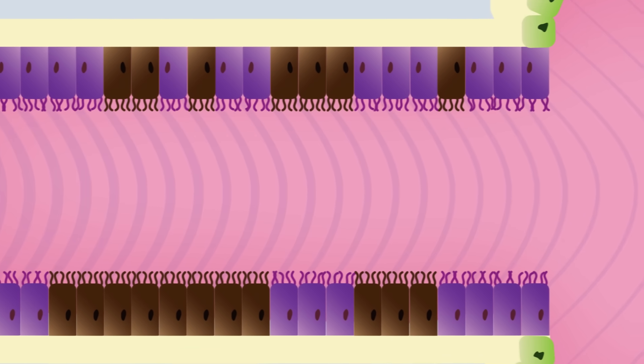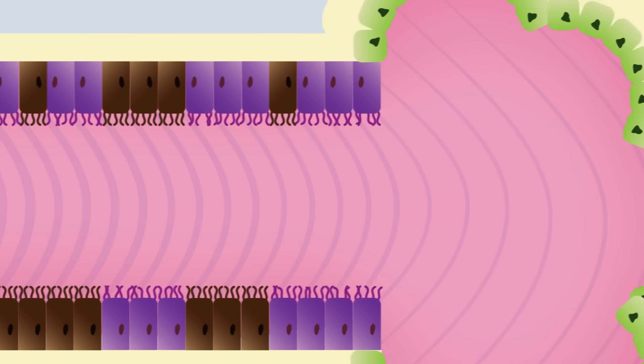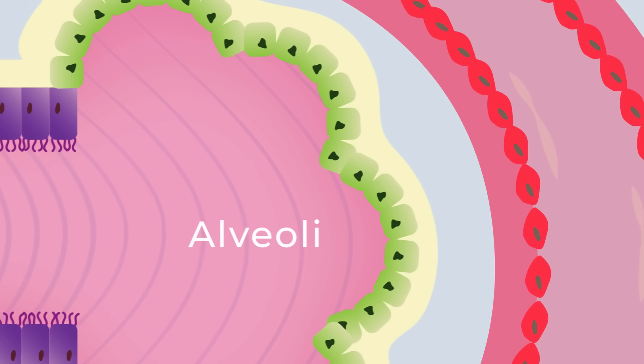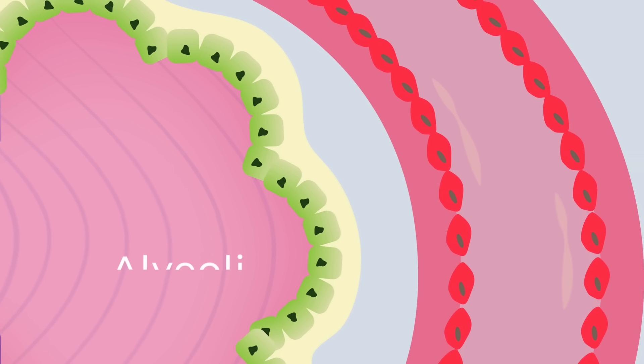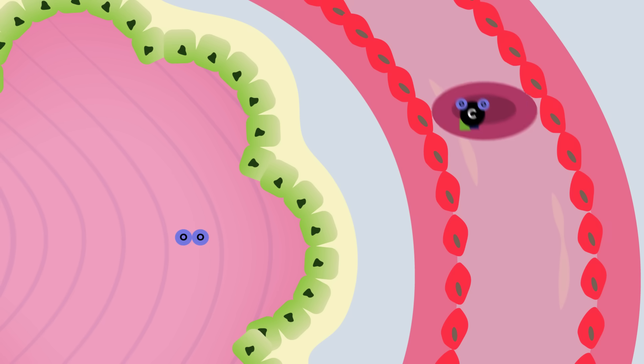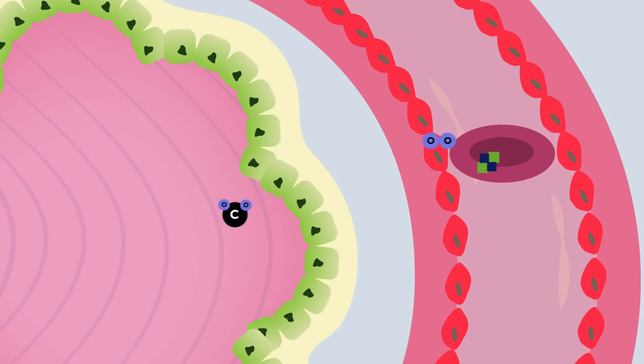With the main defence of the lungs paralyzed, the cigarette smoke moves into the deepest part of the lung — the alveoli, or the air sacs of the lung. Normally, this is where oxygen is exchanged for carbon dioxide using a transfer protein called haemoglobin. Haemoglobin then carries that oxygen to the rest of the body, where the body cells use it as fuel.